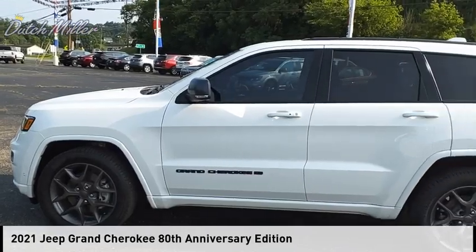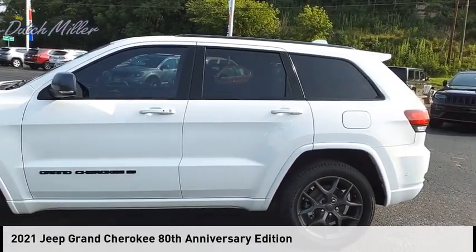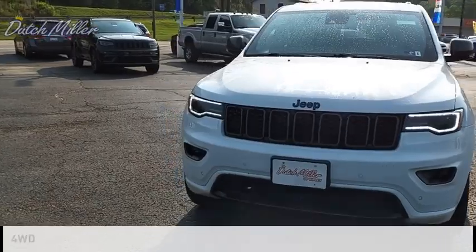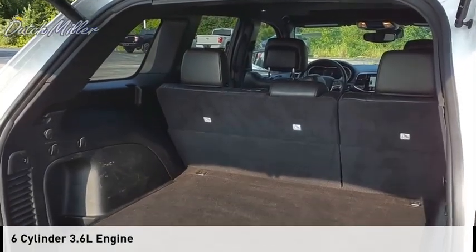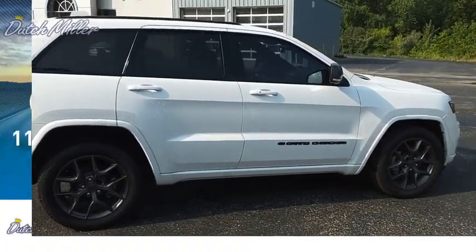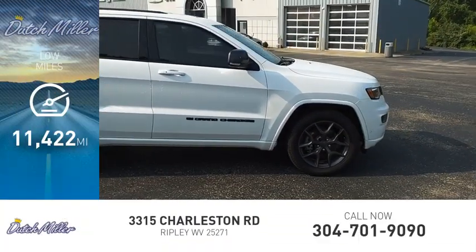Stop by and take a look at the 2021 Grand Cherokee. This vehicle is powered by a four-wheel drive six-cylinder 3.6-liter engine and comes with an eight-speed automatic transmission. This vehicle has less than 15,000 miles.